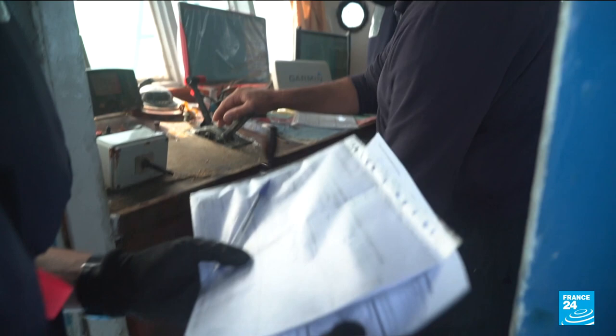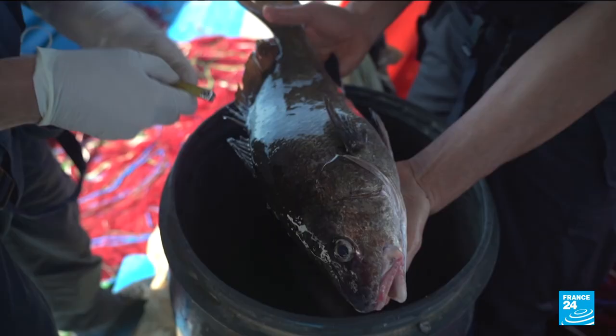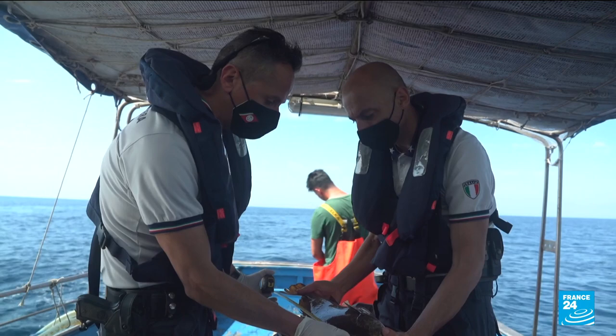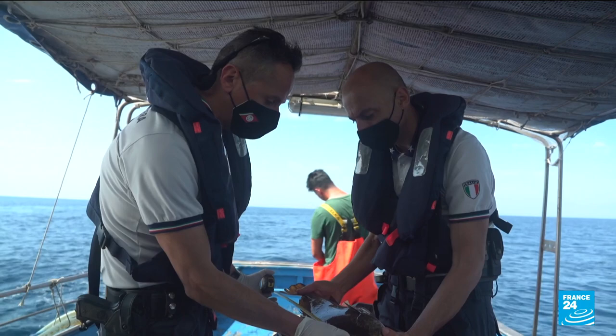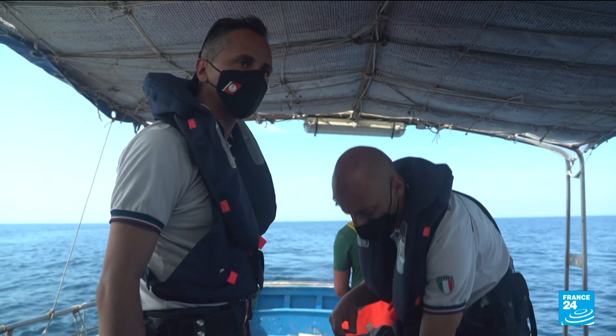On board, the officers check the fishing licence and the logbook containing the species caught, but they also examine the size of the fish. European regulations set out minimum sizes for fish caught in the Mediterranean. We are measuring a meagre — it's 47 centimetres. The creature is large enough to be sold.